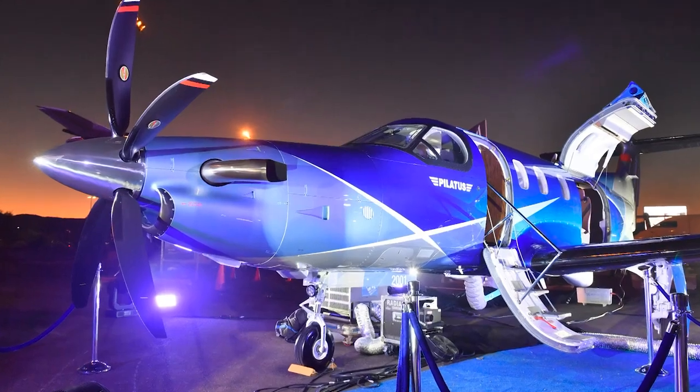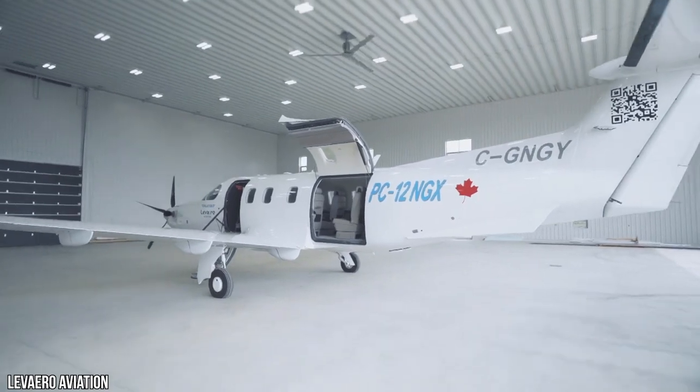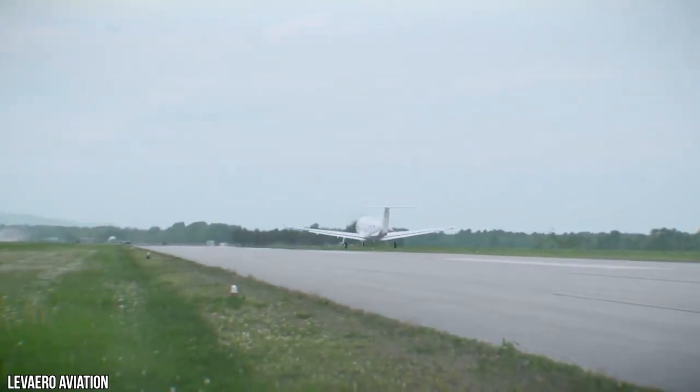Bring them all. The newest version of the PC-12 NGX both climbs and flies faster with no additional increase in horsepower. It is faster than its predecessor through clever aerodynamic refinements, with a top cruise speed of 334 miles per hour.